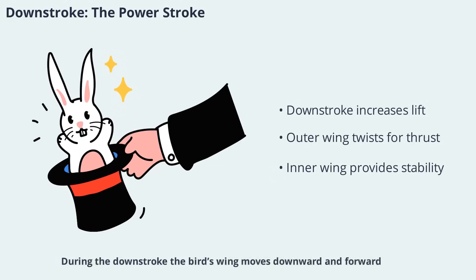During the downstroke, the bird's wing moves downward and forward, increasing the angle of attack and generating both lift and thrust. The outer part of the wing twists and changes shape, directing aerodynamic forces forward and propelling the bird through the air. This phase is crucial for maintaining altitude and speed, especially during takeoff or rapid maneuvers. The inner part of the wing, closer to the body, moves less and acts more like a fixed wing, providing continuous lift throughout the cycle. This division of labor within the wing ensures efficient flight at all times.